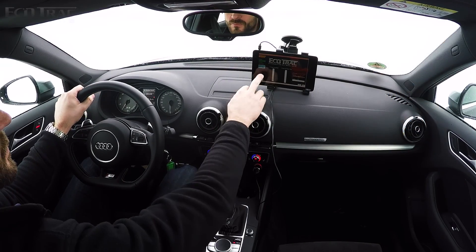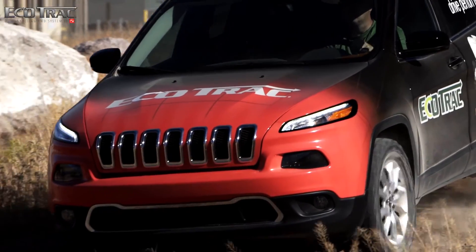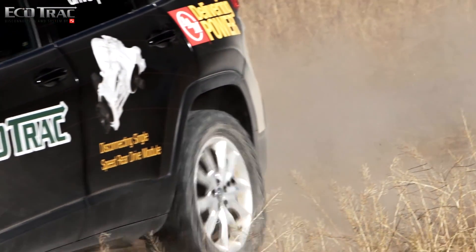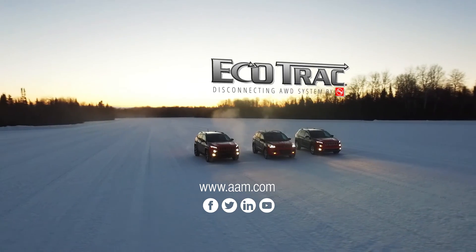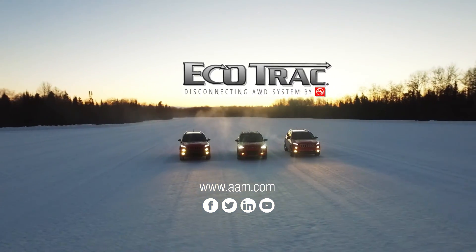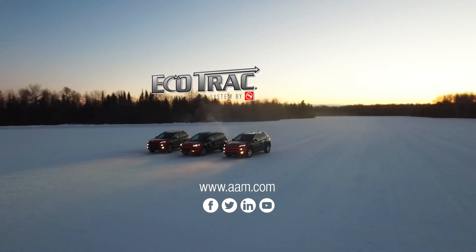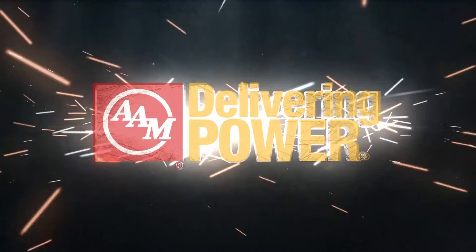Ecotrack disconnecting all-wheel drive system from AAM increases fuel economy, reduces emissions, and improves vehicle handling. We are AAM and we have the power to move the world.